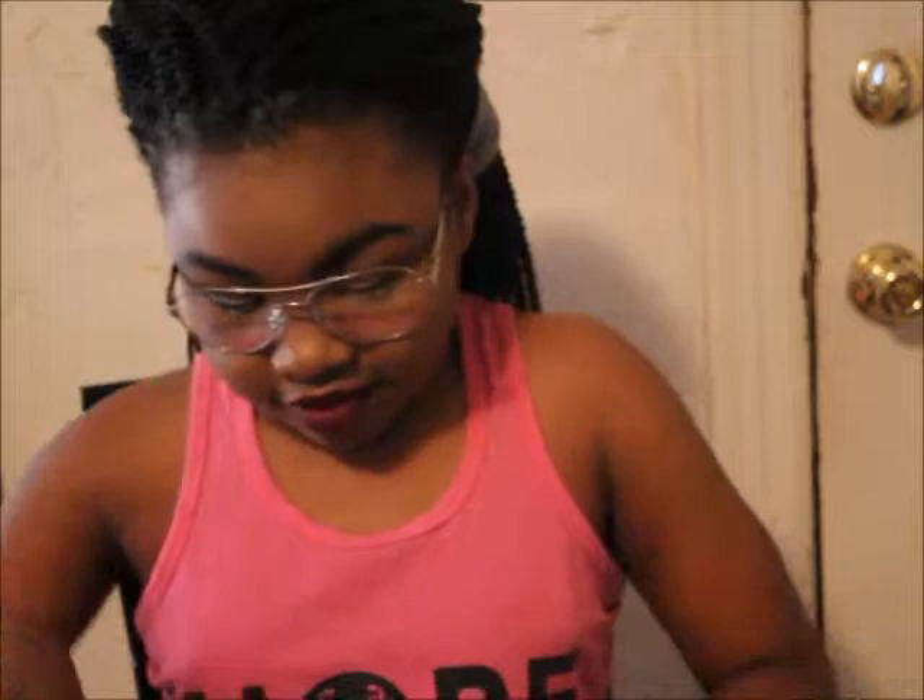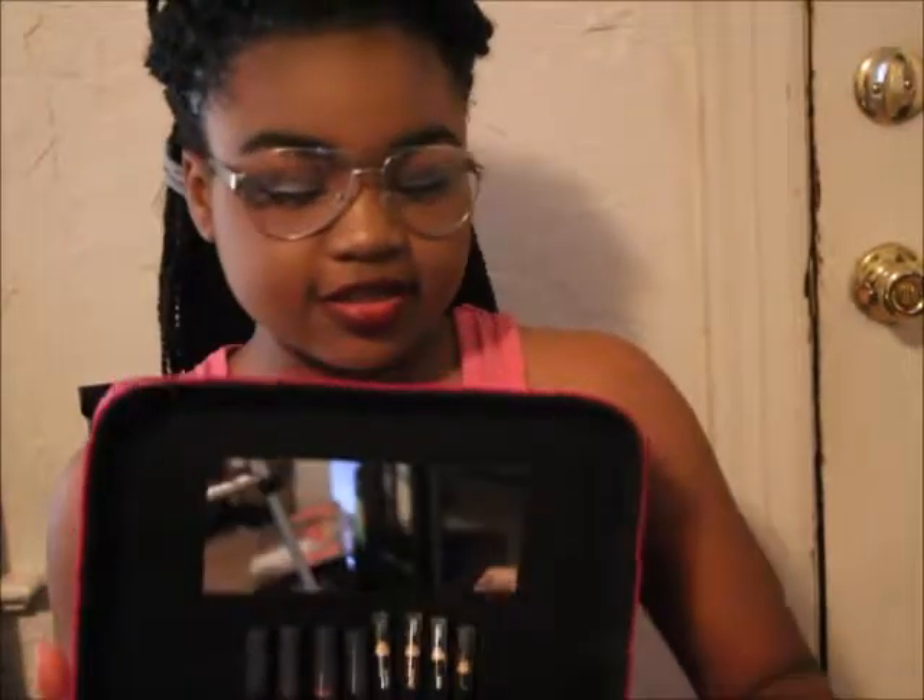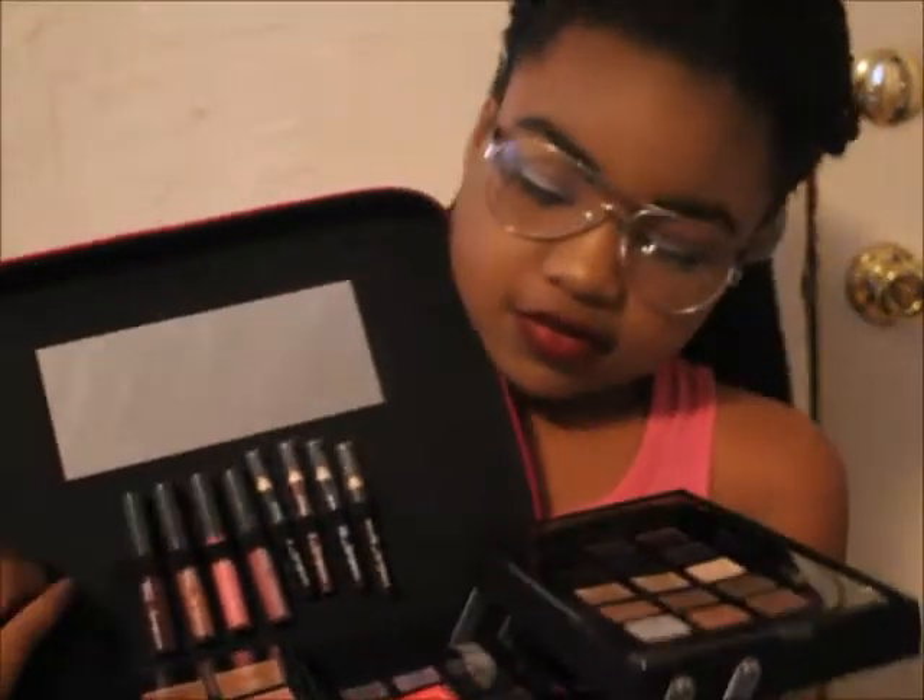The first one we have is this beauty box right here. I got it from Ulta on sale for $14.99, originally around $170 to $200 — pretty pricey. But we got it for $14.99. This actually goes on sale, so let's open it up for you guys. Inside it comes with all of this great stuff.